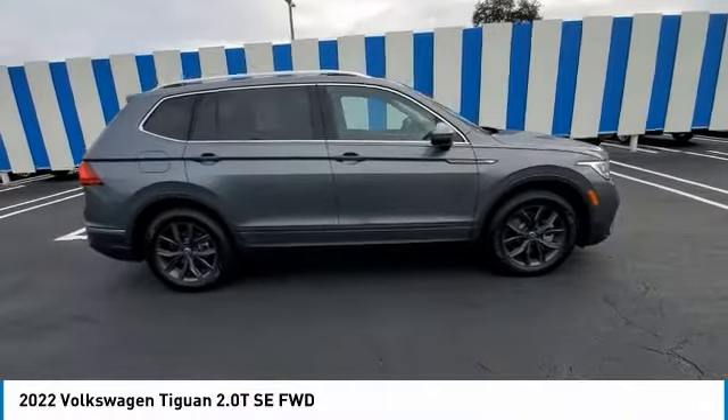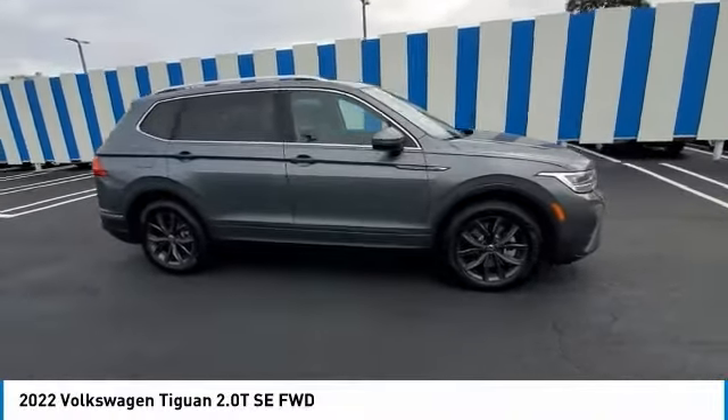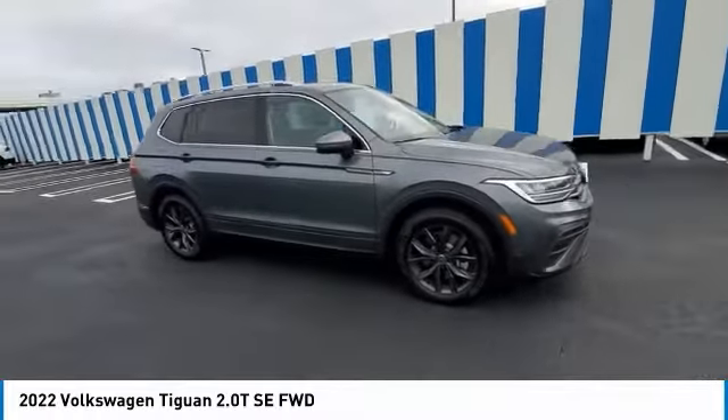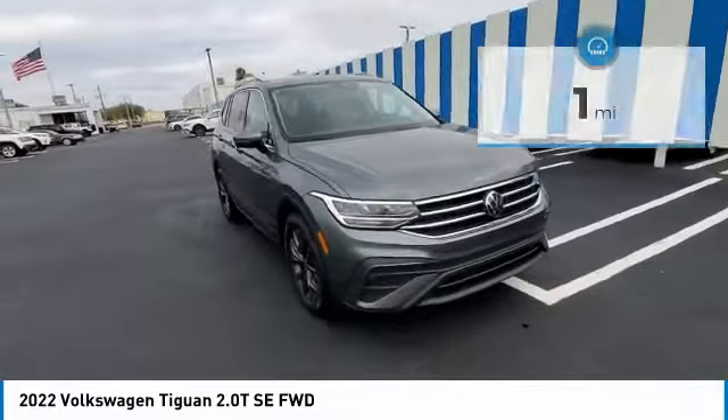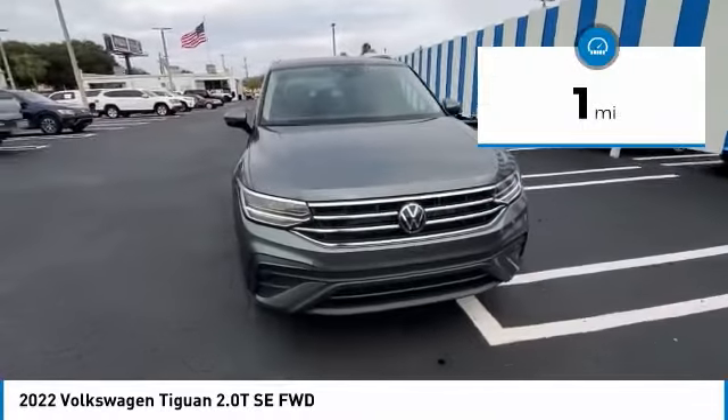Make a great choice today with the 2022 Tiguan. With Volkswagen Tiguan, it's good to be turbo. Turbo with class. This vehicle has less than 100 miles.